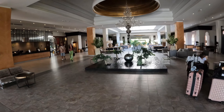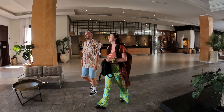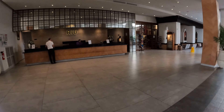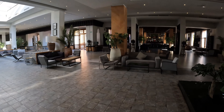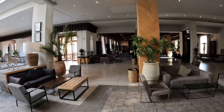As you enter the lobby you have the reception area over to the right-hand side where you get checked in. There's an ATM which does charge a small commission but it's really handy to have that on site. This is the area where most people tend to chill in the evening, have a drink, play cards. That's the main bar area over in the distance there.